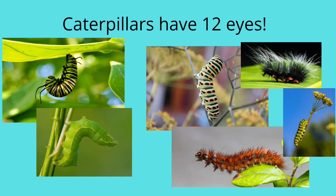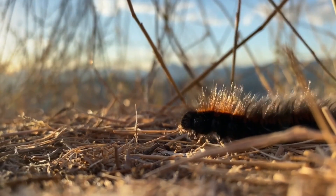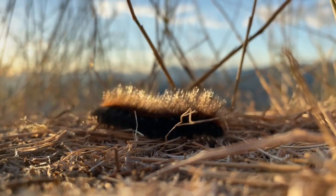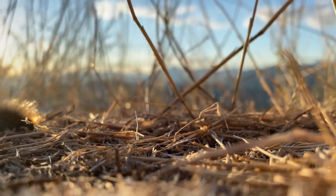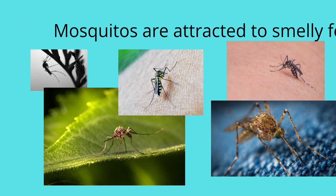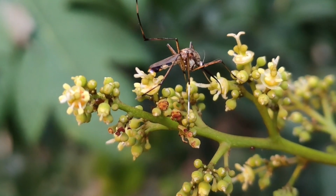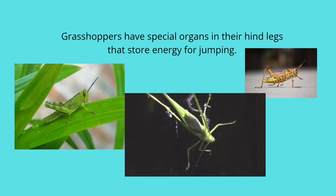Caterpillars have 12 eyes. Most mosquitoes are attracted to smelly feet. Grasshoppers have special organs in their hind legs that store energy for jumping.